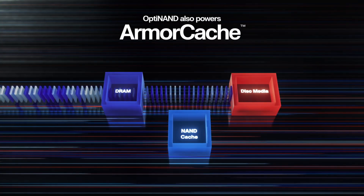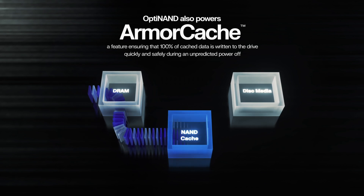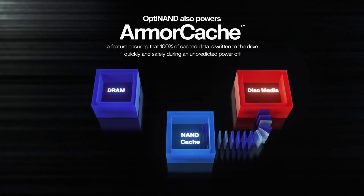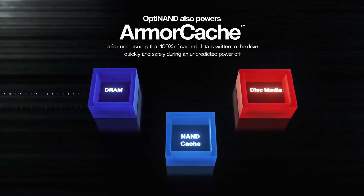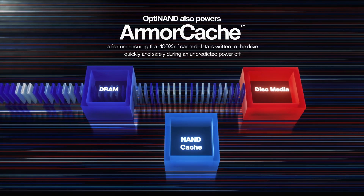OptiNAND also powers Armor Cache, a feature ensuring that 100% of cache data is written to the drive quickly and safely during an unpredicted power-off, offering enterprise power loss protection to write cache enabled mode — an industry first — and increasing random write performance in write cache disabled mode.